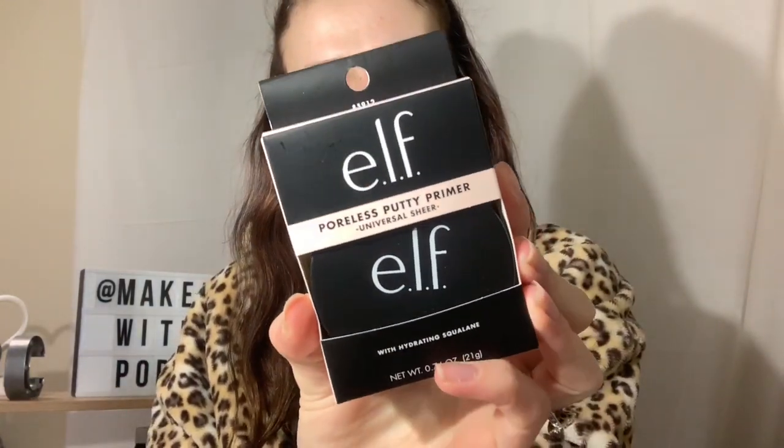The last accessories and makeup item I got was the elf Putty primer. I know everyone's been going nuts for this - it was $16. It's been sold out everywhere that sells elf, like Target and things like that. I couldn't find it for ages, so I grabbed it. Even though I don't really need another primer - I do - so let's move on to the active wear.